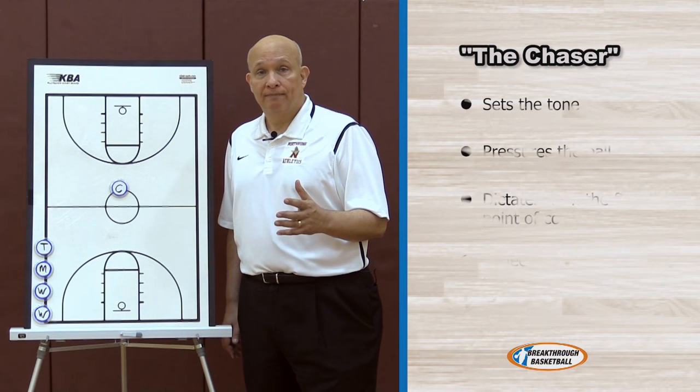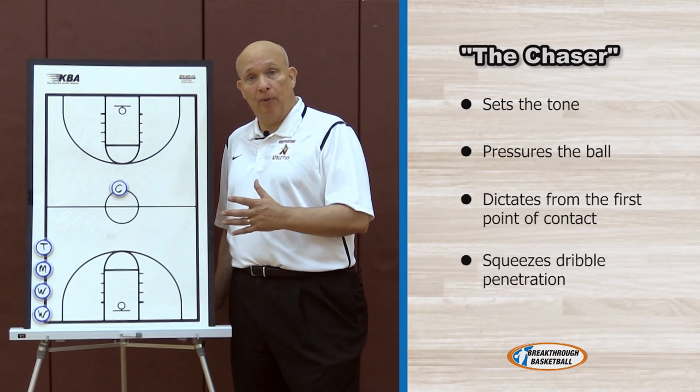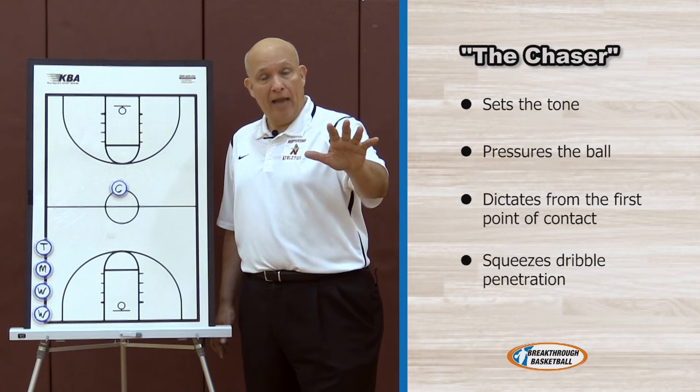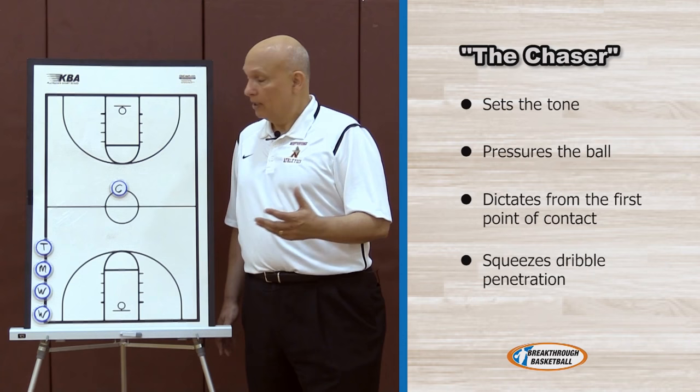This is the player that has to put pressure on the ball. He has to dictate and be the kind of player that dictates to the offense — not a reactive player. The 1-3-1 zone is a dictating defense and it all begins on top. I constantly tell our chaser: our defense begins with you. You're the first point of contact for the offense. The other four defensive players are going to watch you — they're behind you. So if you're playing with great intensity and effort, great courage, trying to put a lot of pressure on the ball, it's going to set the tone for our defense.